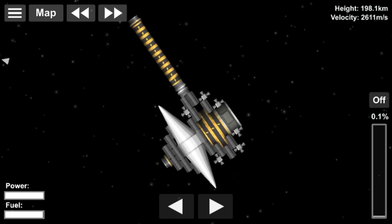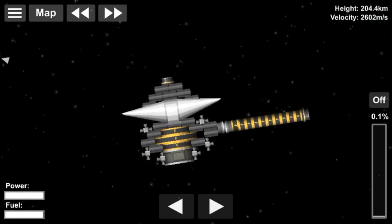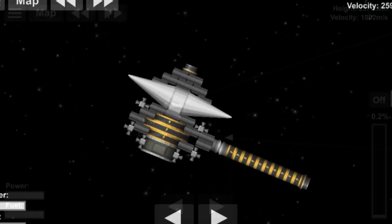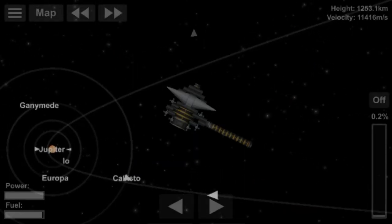Out of the two Voyagers, Voyager 2 was chosen to do the grand tour of the solar system, which means a flyby of the Jovian system, Saturnian system, Uranian system, and the Neptunian system.